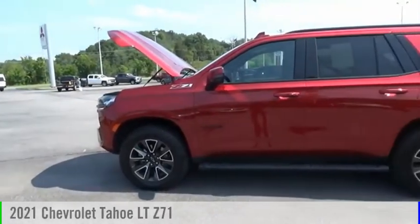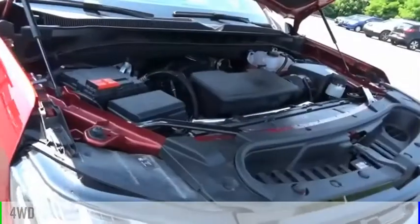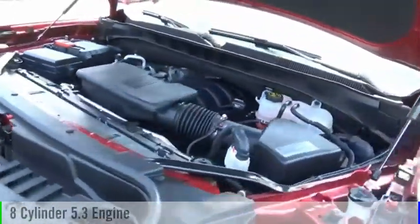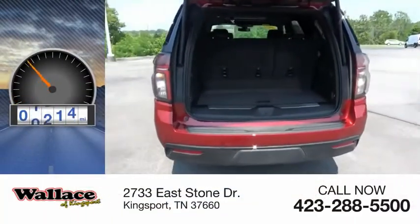You are going to love the 2021 Tahoe. This vehicle is powered by a four-wheel drive, eight-cylinder, 5.3-liter engine, and comes with an automatic transmission. This vehicle has less than 20,000 miles.